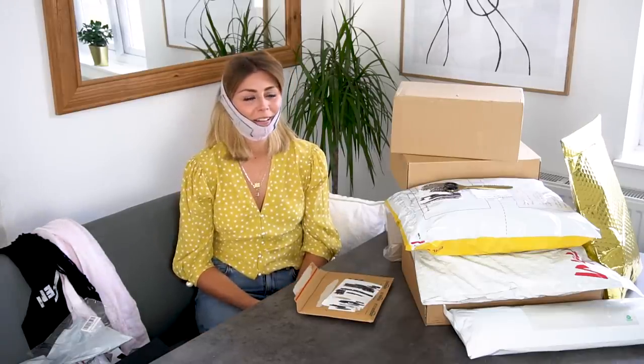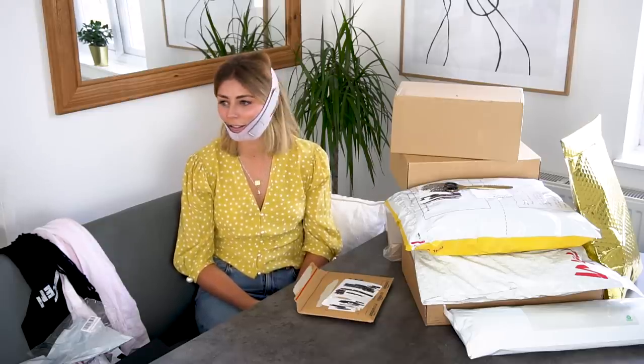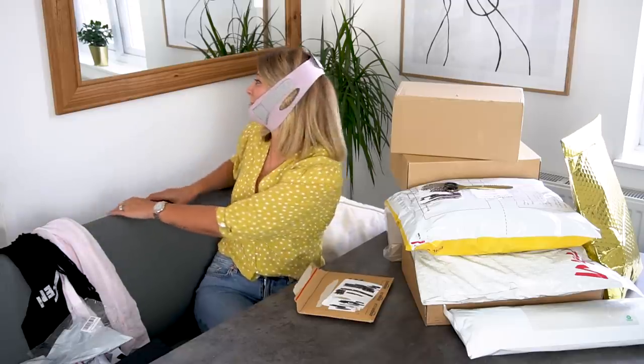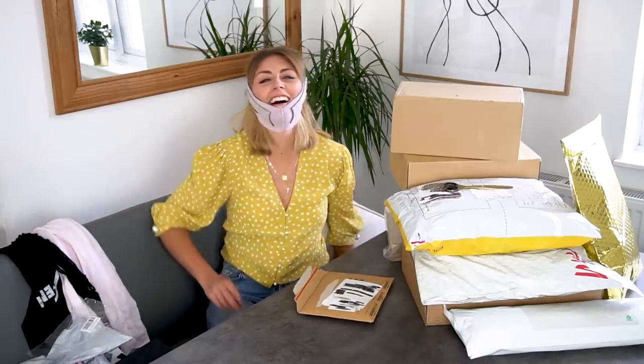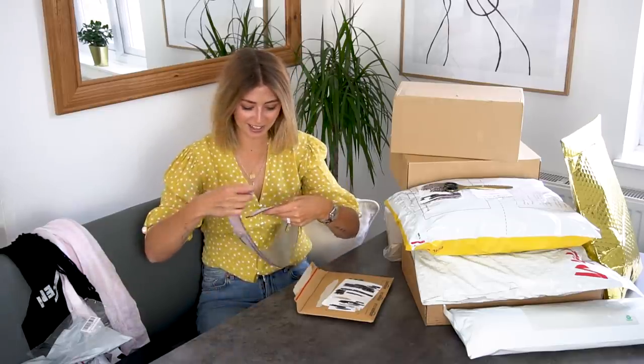So this is going to help with my double chin. I don't know where I'm supposed to wear it — I think you're supposed to wear it in bed. I look in the mirror and I just can't.